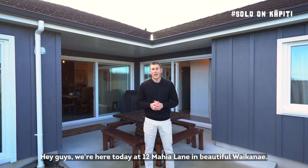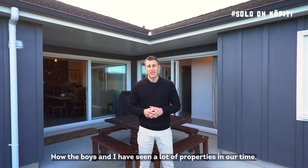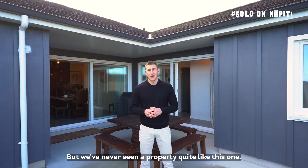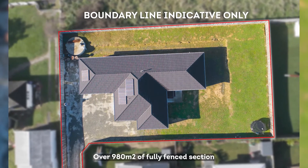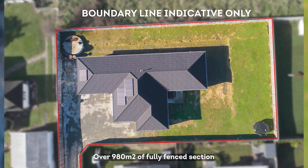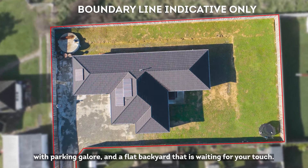Hey guys, we're here today at 12 Mahia Lane in beautiful Waikanae. The boys and I have seen a lot of properties in our time, but we've never seen a property quite like this one. Before we go inside, take a look at the size of this property — over 980 square meters of fully fenced section with parking galore and a flat backyard that is waiting for your touch.